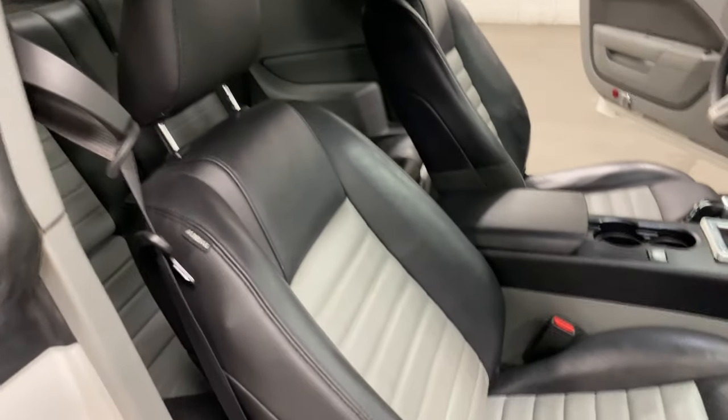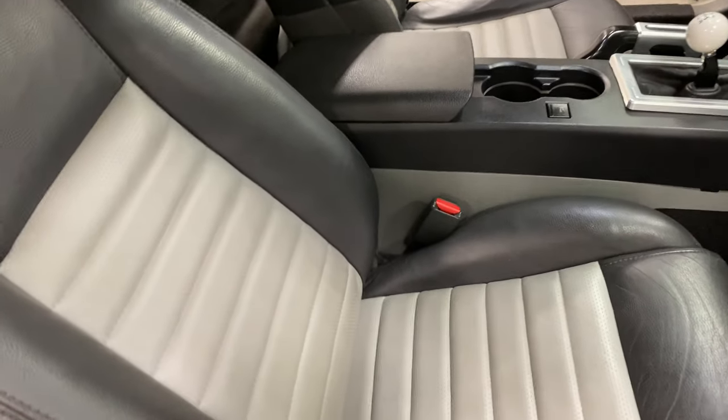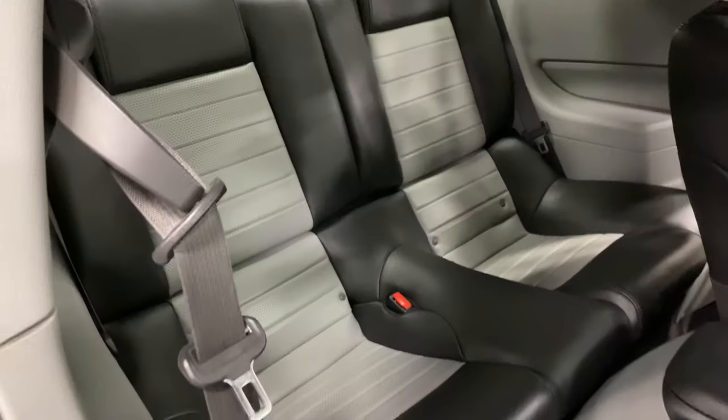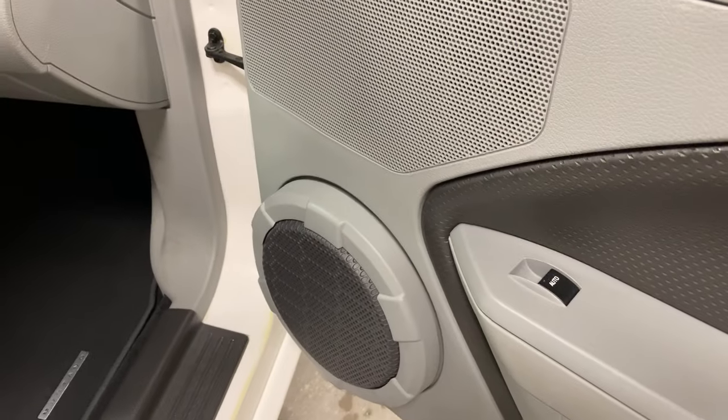Have a look on the inside. Nice two-tone interior with the perforated leather seat inserts and the back seat. You've got fold-down seats and they're also two-tone. There's a power seat on the passenger side and the Shaker 500 sound system.